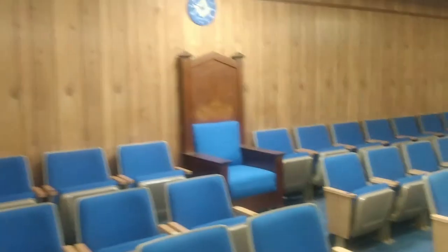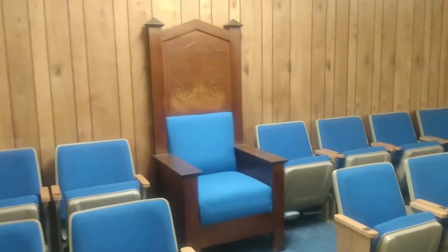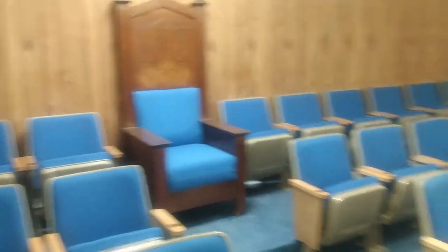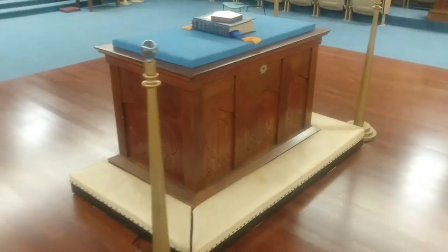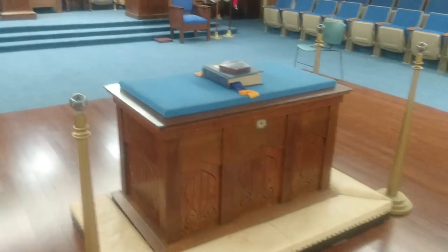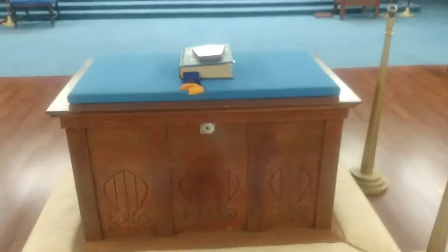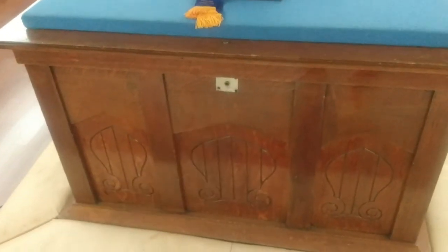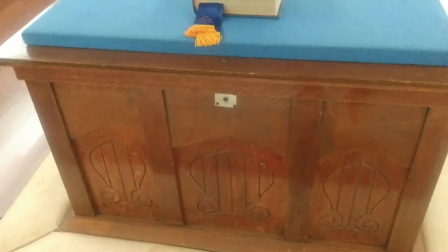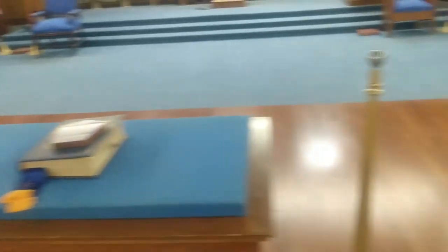A lot of different people and orders use a lodge, so that's why they'd have a chair over here — some will use that for their chaplain, just depends on the order. This of course is their holy altar. Pretty customary in Georgia — you get your three burning tapers, your lights around the sides. A lot of these altars will open up; as you can see right here they've got a lock on it, so they can open it up and store things. If they're going to use the altar for something else they might put the Bibles down inside.